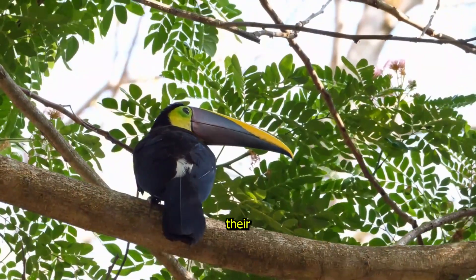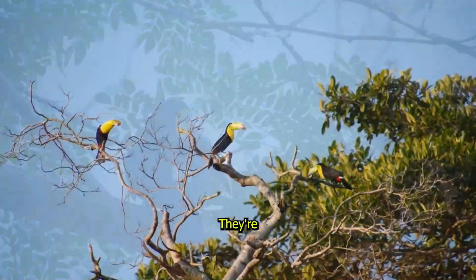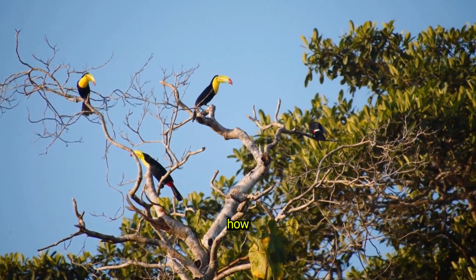Despite how large their beaks look, toucans are surprisingly light and nimble. They're also super friendly birds, often seen hanging out in groups. Don't you love how unique they look?